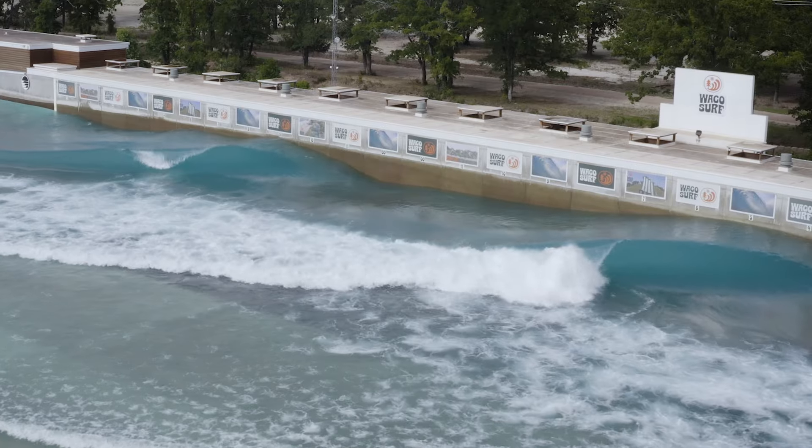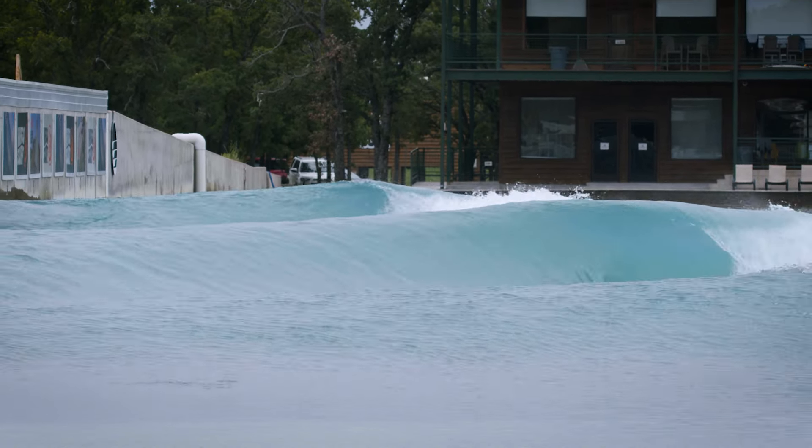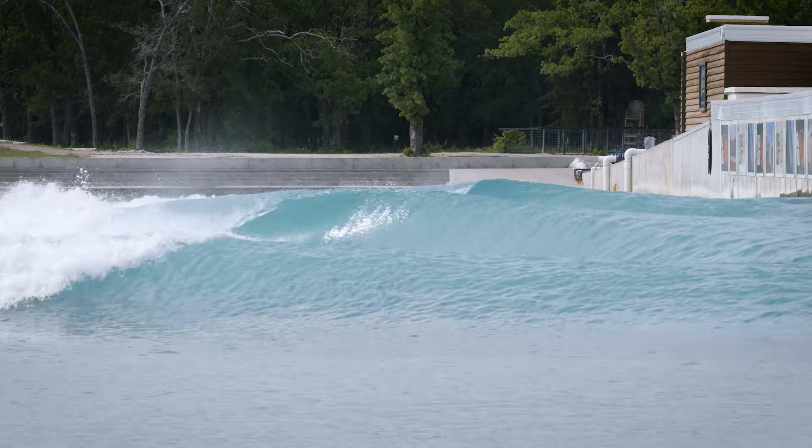In advanced sessions, Waco Surf will run four wave sets to keep you in almost constant motion. Just about everything's on offer here, from novelty slabs to air sections. The Peak provides the variety of sections you need to improve all aspects of your performance surfing.